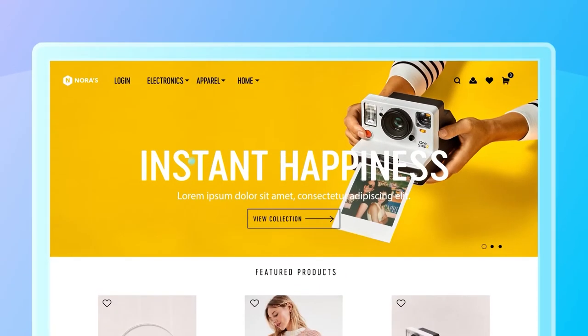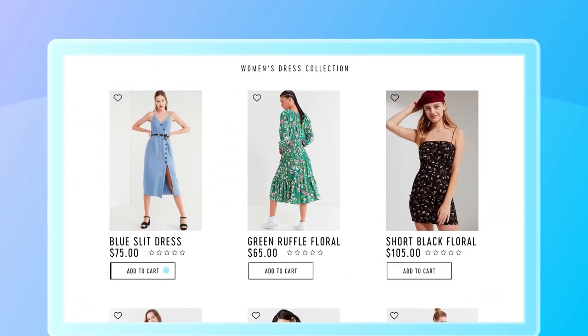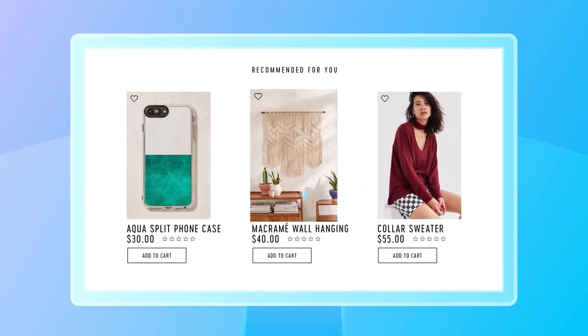With Celigent Marketing Cloud, you are ready to engage your customers everywhere. You can even transform your brand's website into a powerful engagement tool and personalize website content for each visitor in real time.